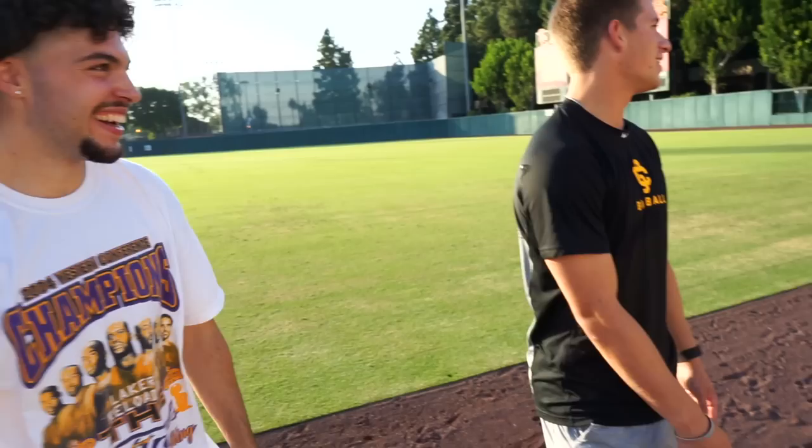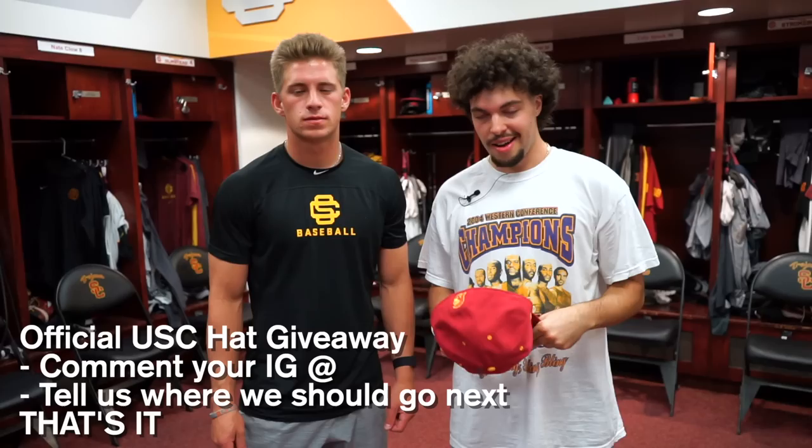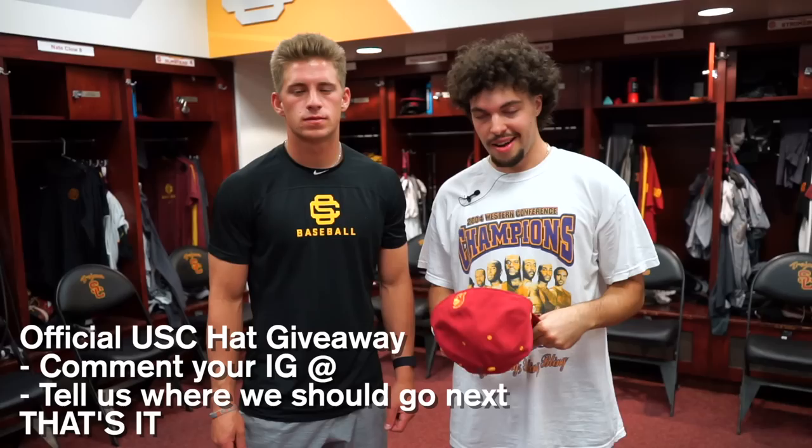Once again, this tour was presented by College Baseball Hub — if you're looking to get recruited or just a baseball fan, go check them out for sure. Make sure to drop a comment to win this official USC hat. Drop your Instagram below and let us know where we should go next. Appreciate you, bro — this thing is super dope.